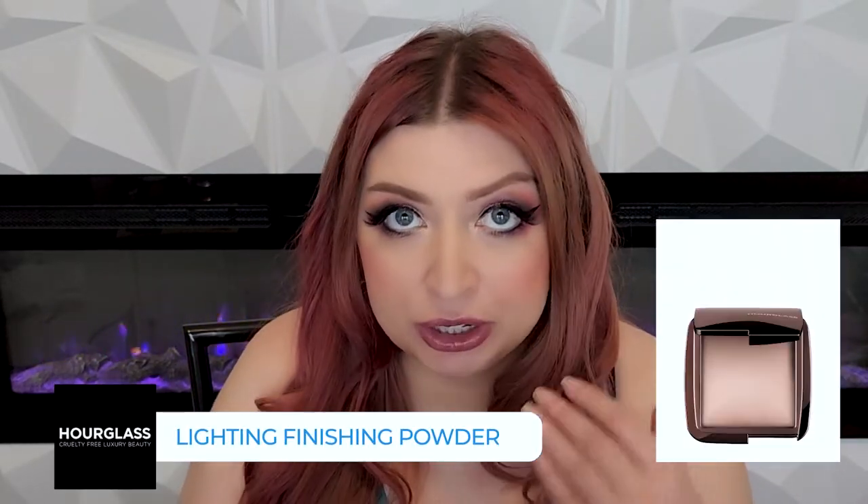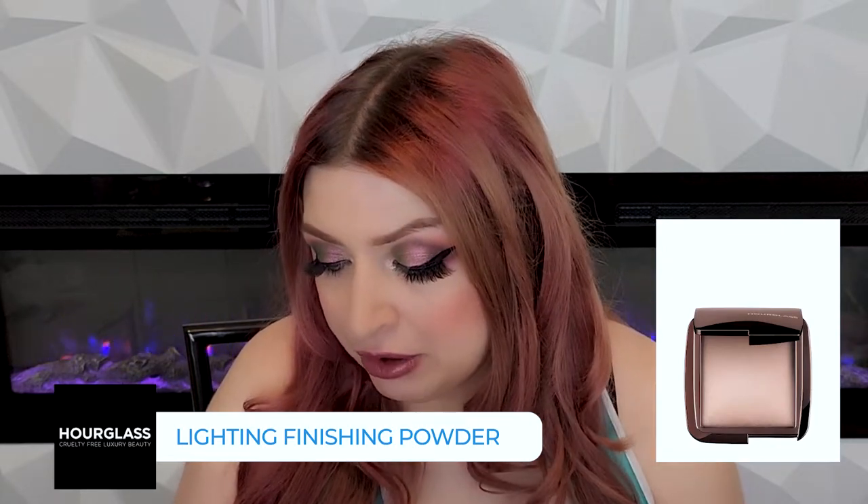The Ambient Lighting Finishing Powder is pretty, especially under the eyes. However, I've never been so thrilled with the setting powder that I wanted to pick it up for $50, so I haven't tried that.